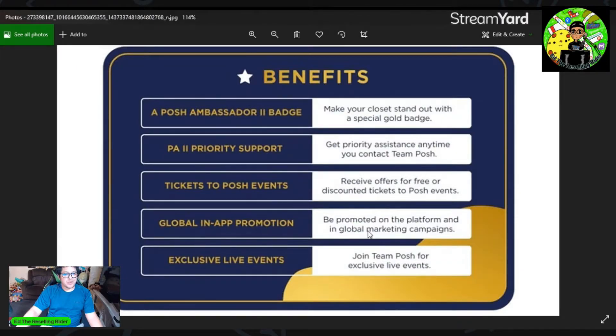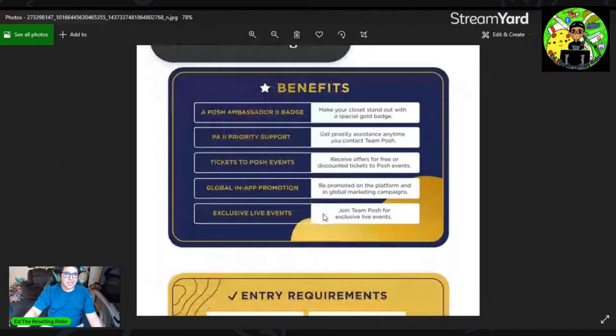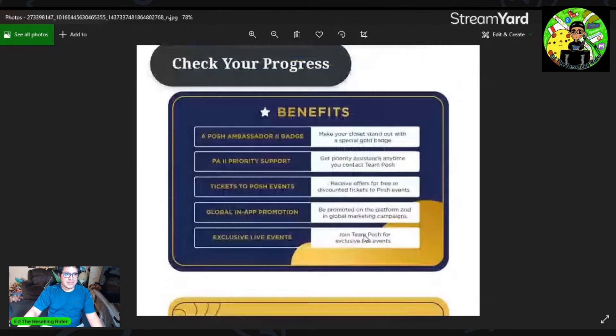Global in-app promotion — be promoted on the platform in global marketing campaigns. I have no idea what this is, so if you know, let me know in the comments below. And then exclusive live events — join Team Posh for exclusive live events. I don't know what they are, but I'm going to guess it's kind of like eBay seller check-ins. So that's really what this is from what I can see.